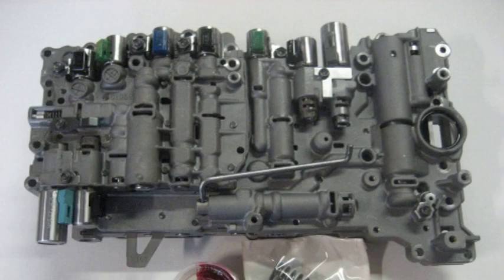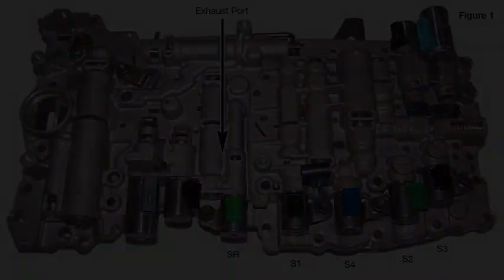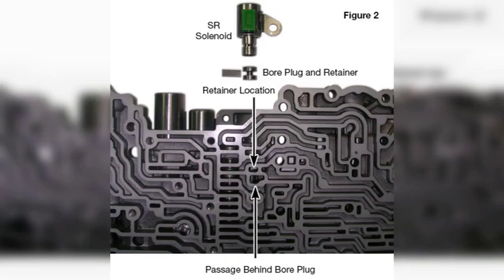Code P0756 is a relatively common code and can be caused by a variety of factors. If you are experiencing this code, it is important to have it diagnosed and repaired by a qualified mechanic. This code can cause the transmission to shift erratically or not shift at all, and can also cause the transmission to slip. It is important to avoid driving the vehicle until it has been repaired. I hope this information is helpful — please let me know if you have any other questions.